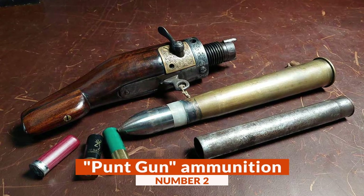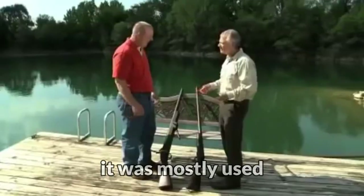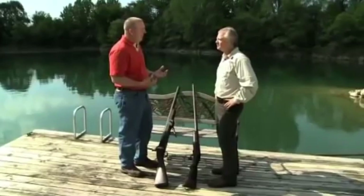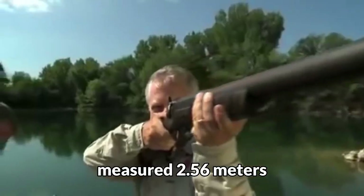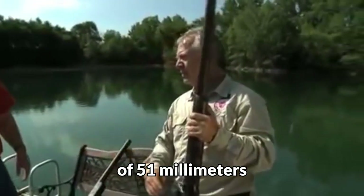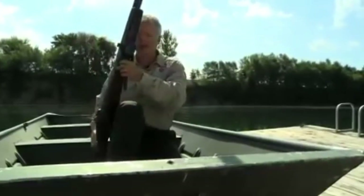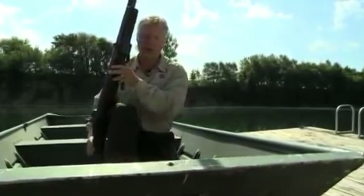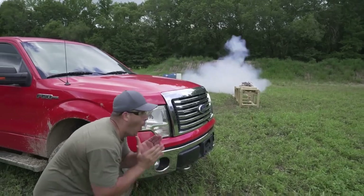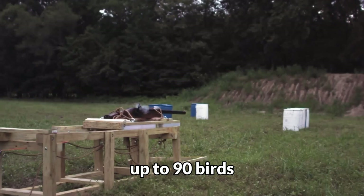Number 2: Punt Gun Ammunition. The weapon known as the punt gun is the largest shotgun in history. It was mostly used in the 19th and 20th centuries by wild hunters. One of these weapons measured 2.56 meters, weighed 4.3 kg, and had an inside diameter of 51 mm — basically a barrel disguised as a shotgun. These weapons were mounted on boats, and the hunter had to figure out how to aim at bird stops. This weapon could load an ammunition of 500 grams of shotgun pellets, which was enough to shoot down up to 90 birds with one shot.